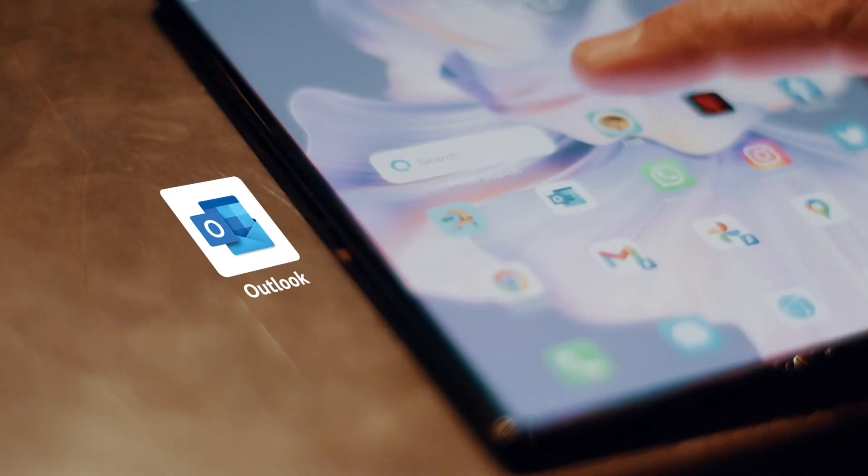Downloading Microsoft Office is simple. It's just as easy as installing the app from the App Gallery and opening the app.